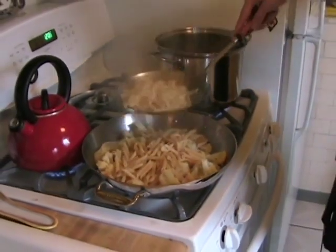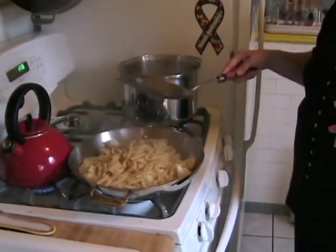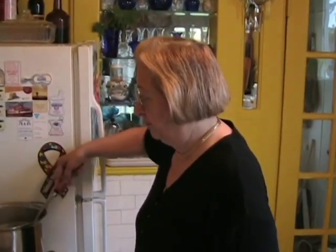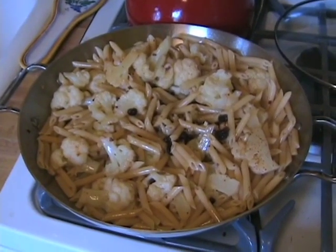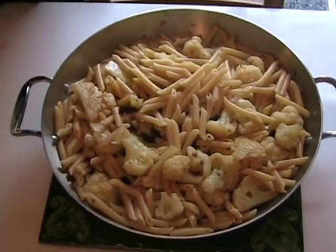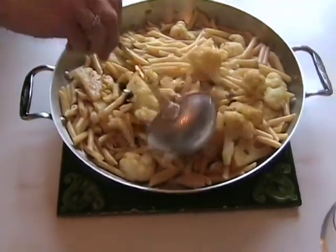In fact, when you're cooking in an Italian or Sicilian home, you never throw the pasta water away until you're finished with the meal, because if you need to dilute the sauce a little bit, what you use is the pasta water. So this is now the finished dish. Here is the penne with cauliflower.